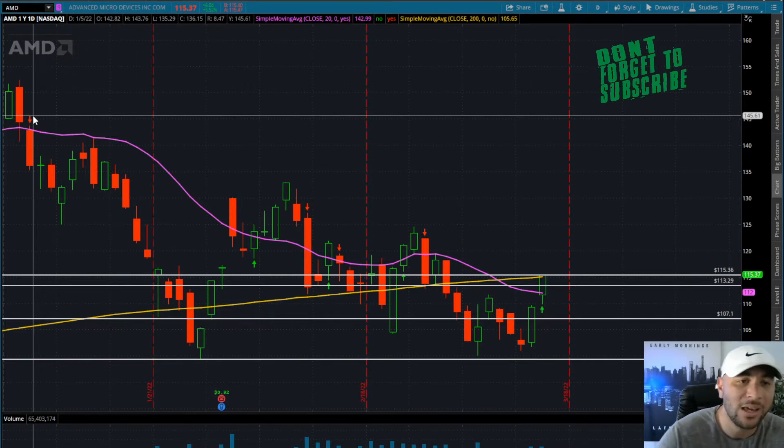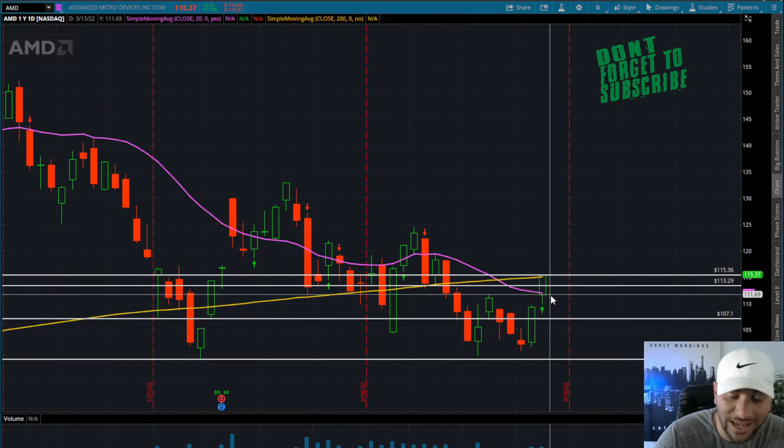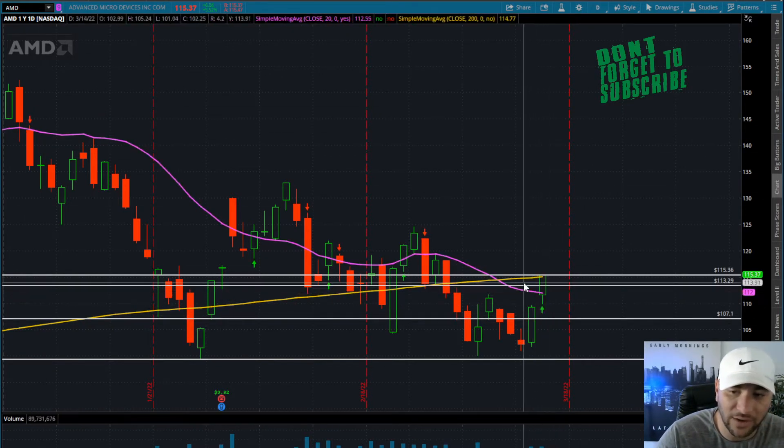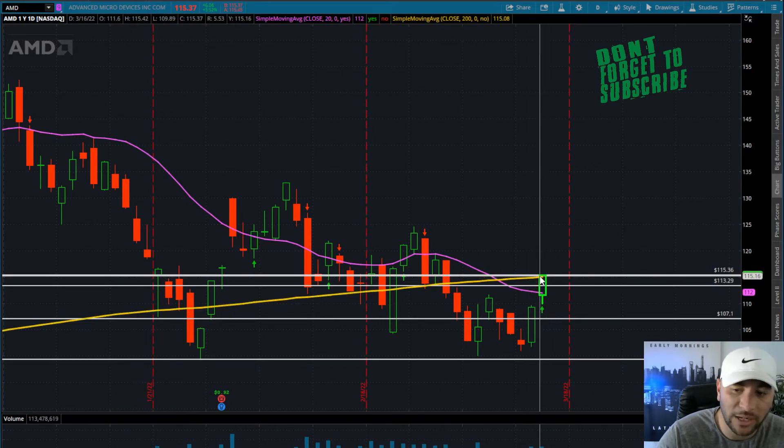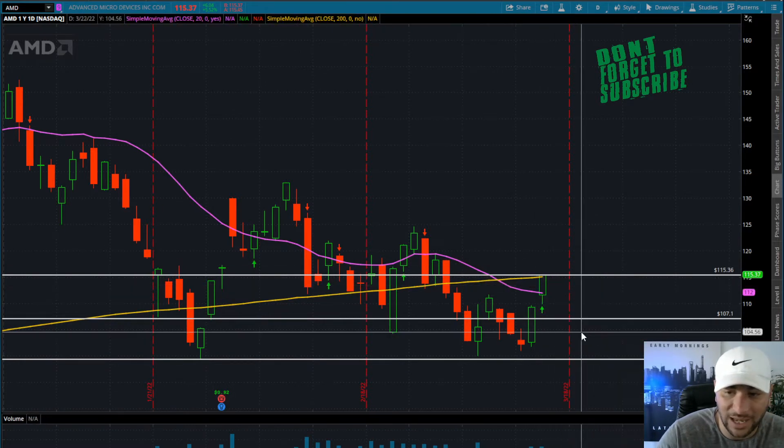Starting off, AMD — fantastic two-day run. We kind of gapped over supply here, over the 20-day moving average. We're getting stuffed a little bit at the 200-day moving average on the daily time frame, and then we reclaimed that. So this is very, very bullish price action here on AMD.